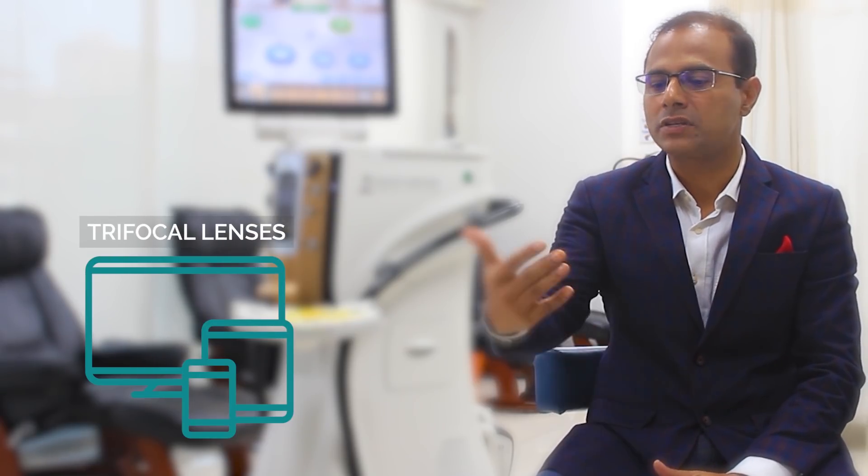The previous generation lenses were bifocal — 'bi' means two — so a person could see far and near at around 33 centimeters without glasses. But in the modern age, more and more of our work is at intermediate level; your computers, your tablets, your mobiles are held at intermediate level. So the new technology lenses are trifocal, where a third focus is added to also focus at intermediate objects.